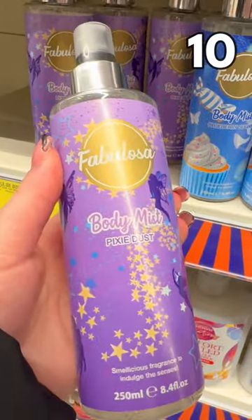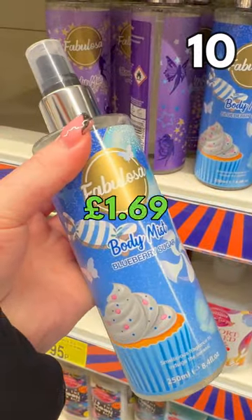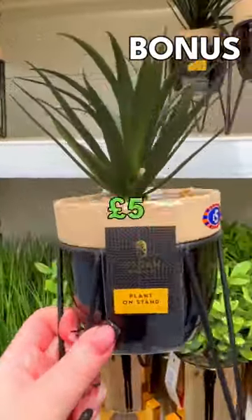Fabulosa body mists — pixie dust or blueberry sugar — just £1.69 each. And this plant on a stand for £5.